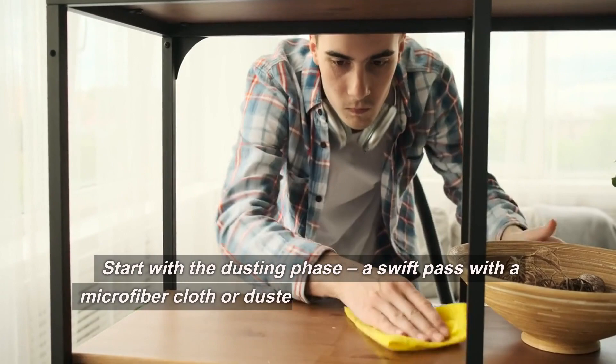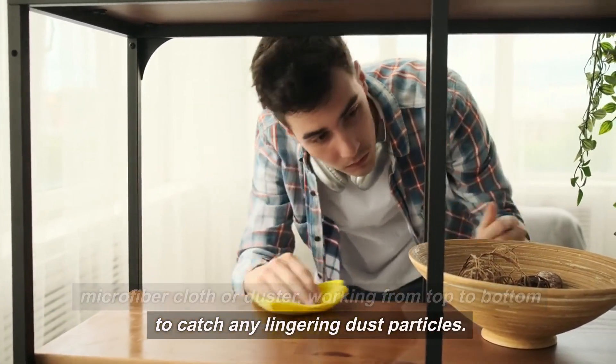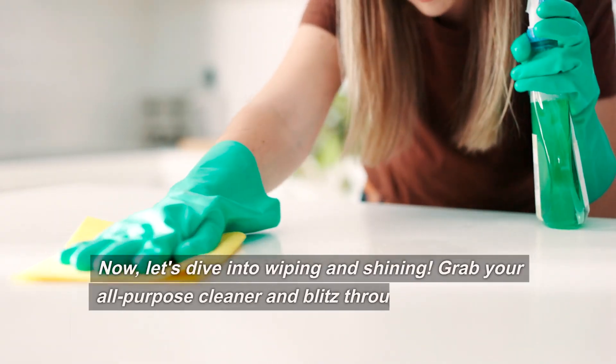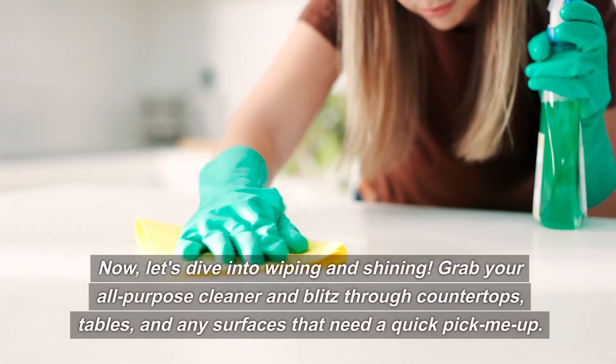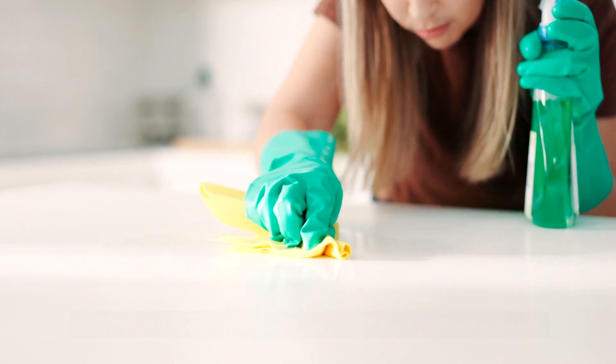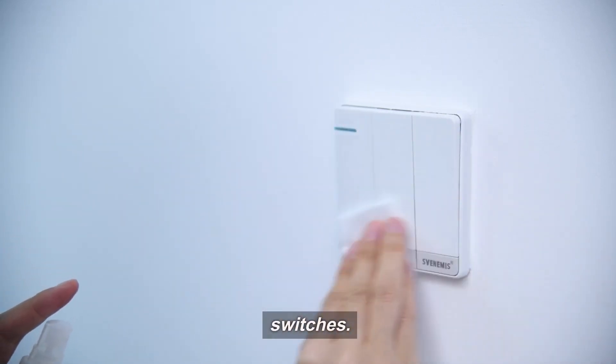Start with the dusting phase — a swift pass with a microfiber cloth or duster, working from top to bottom to catch any lingering dust particles. Now let's dive into wiping and shining. Grab your all-purpose cleaner and blitz through countertops, tables, and any surfaces that need a quick pick-me-up. Pay special attention to high-traffic areas and frequently touched spots like doorknobs and light switches.